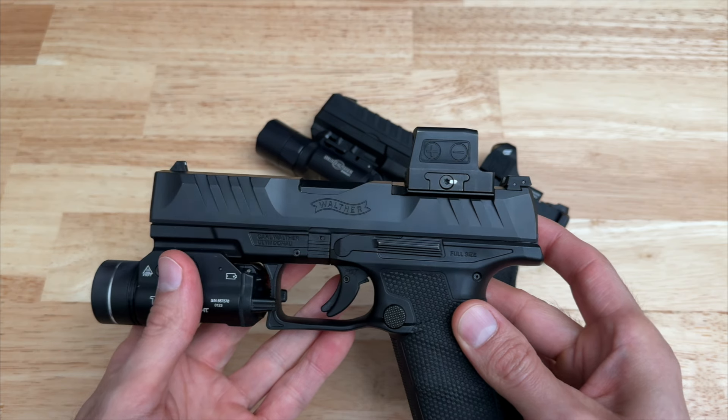When it comes to modularity, both offer ways to swap different size slides and grips, but I think Springfield executed this better with the Echelon — it's much easier to remove the COG system to swap grips, so the Echelon wins this category too. As for the shooting experience, both are fun to shoot and accurate pistols, but as I mentioned when talking about the barrels, the PDP is much snappier than the Echelon, which in my opinion makes the Echelon nicer to shoot.